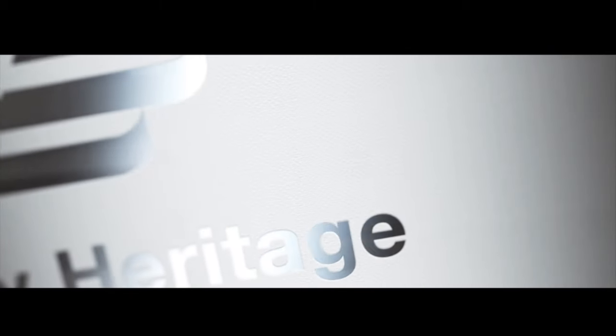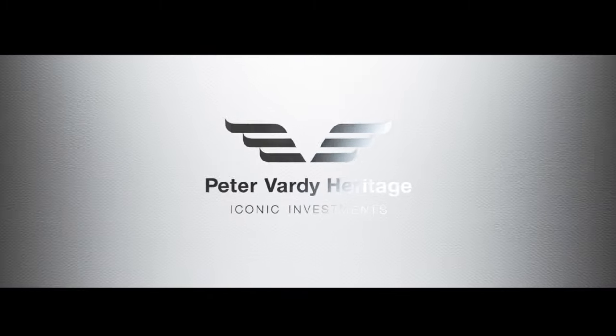Call us today on 0131 322 6712 for more information, or please visit PeterVardy.com.